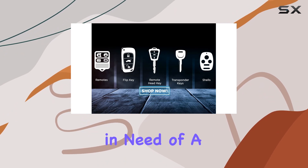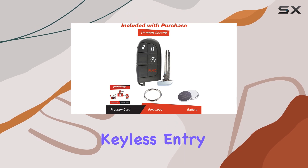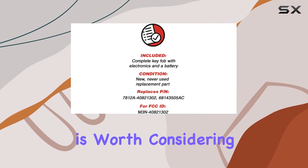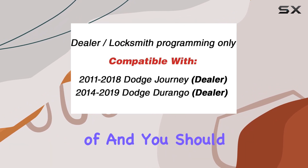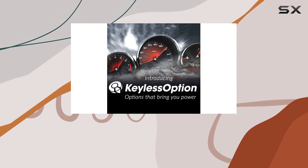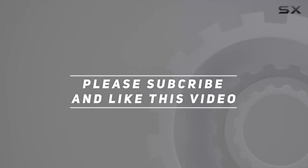Overall, if you're in need of a replacement key fob for your Dodge Journey or Durango, the Keyless Option keyless entry remote car smart key fob starter is worth considering. Just ensure compatibility and programming are taken care of, and you should be good to go. Check out the video description for an updated price, and thank you for watching.